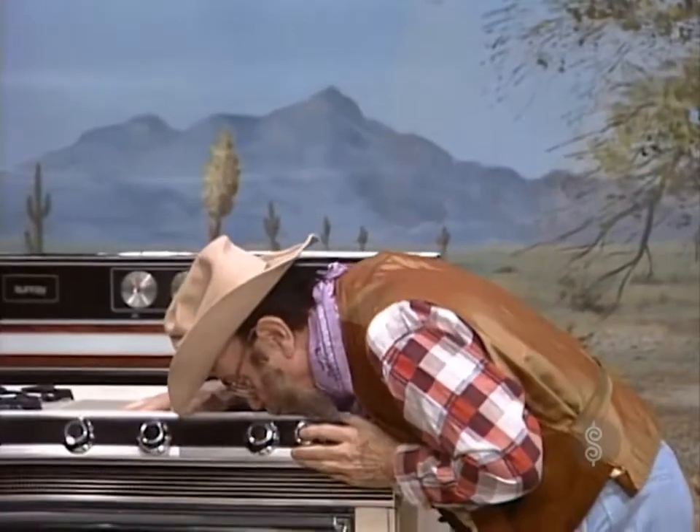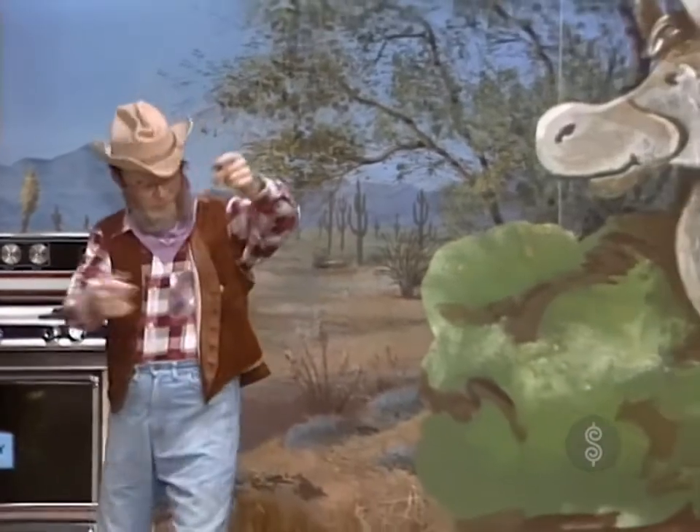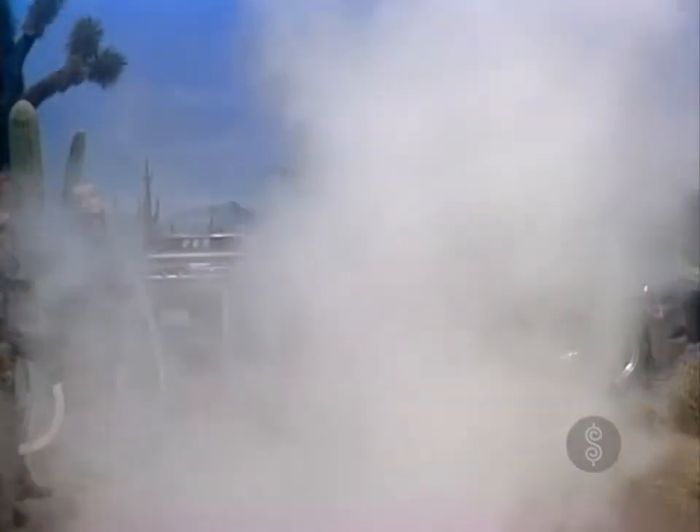Gabby loves the range, but wonders if the Prize Busters can do anything to fix up old Betsy. They tell him it's no problem as they zap his monument to old Betsy, turning it into a new motorcycle.